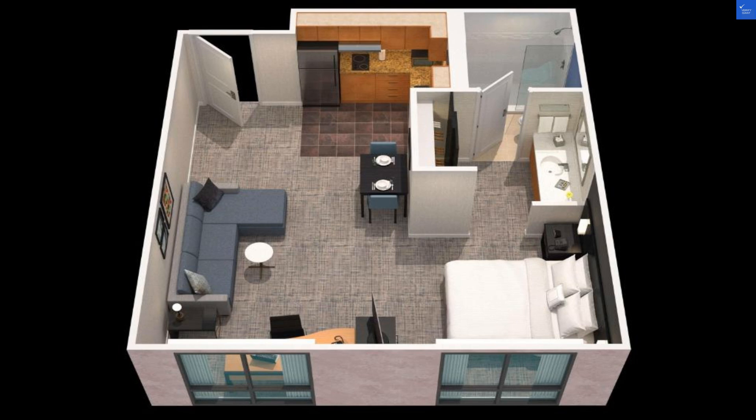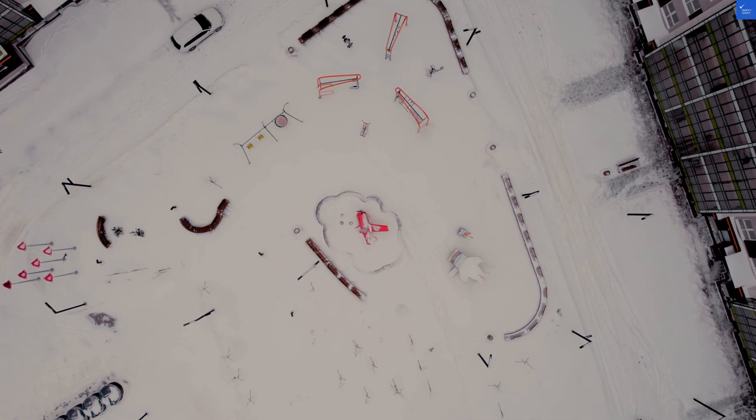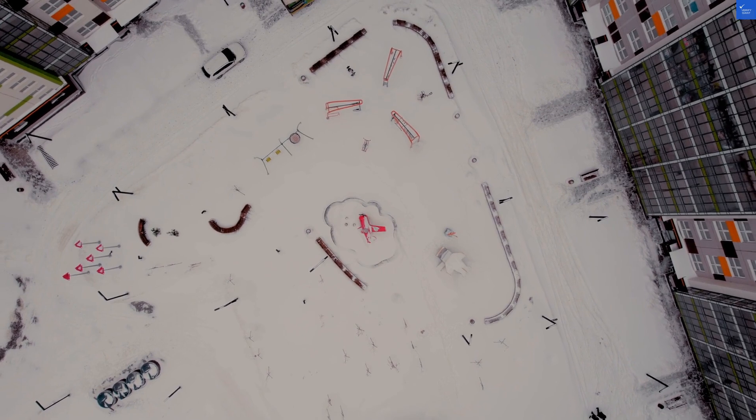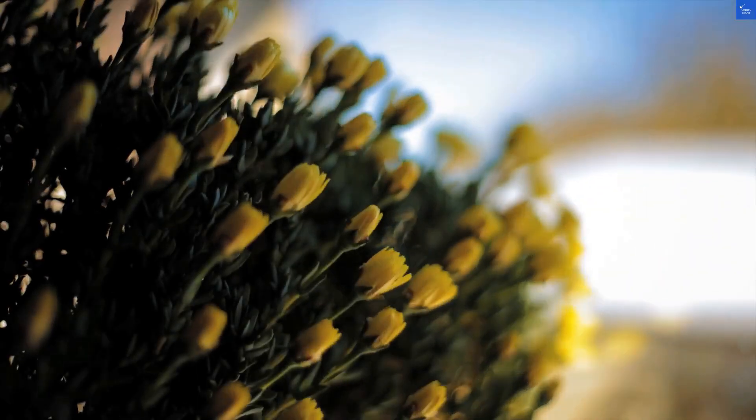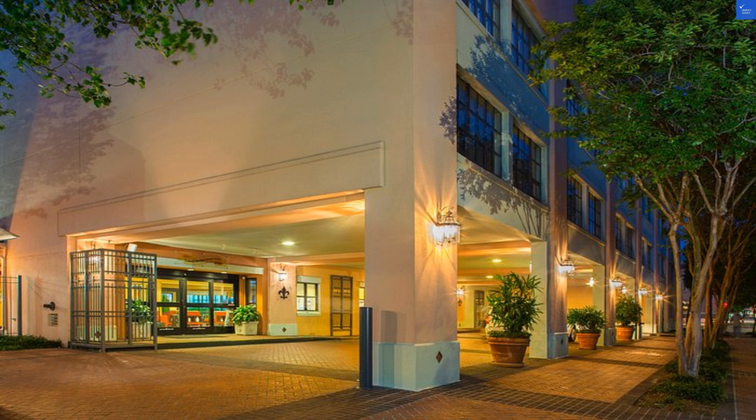First, the rooms. Many guests rave about the spacious suites with fully equipped kitchens, perfect for channeling your inner chef. However, some found the beds and couches a bit more firm than they hoped for — more like sleeping on a board than a cloud. I guess if you wanted to feel like a marshmallow on a campfire, this may not be the place for you. Room quality gets a score of 5 out of 10.